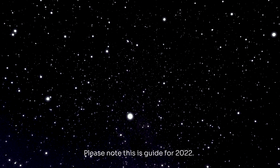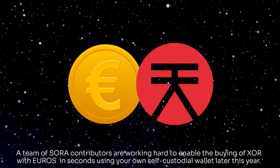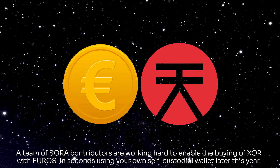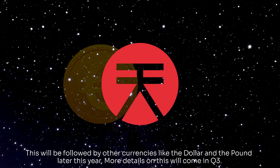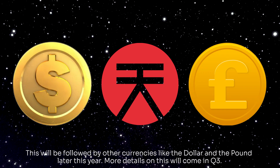Please note, this is a guide for 2022. A team of Sora contributors are working hard to enable the buying of XOR with Euros in seconds, using your own self-custodial wallet later this year. This will be followed by other currencies like the dollar and the pound. More details on this will come in Q3.